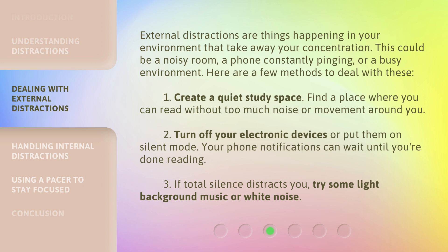1. Create a quiet study space. Find a place where you can read without too much noise or movement around you. 2. Turn off your electronic devices or put them on silent mode. Your phone notifications can wait until you're done reading. 3. If total silence distracts you, try some light background music or white noise.